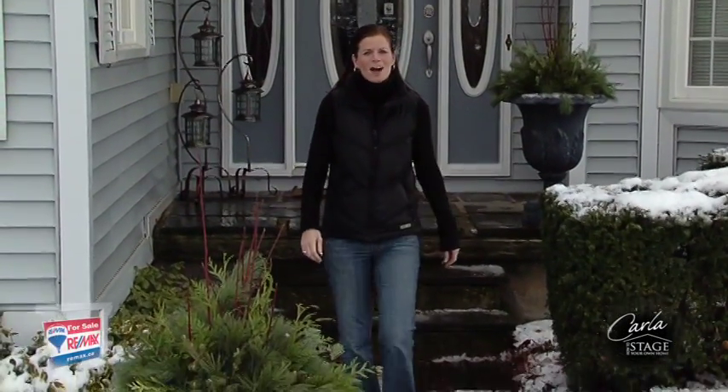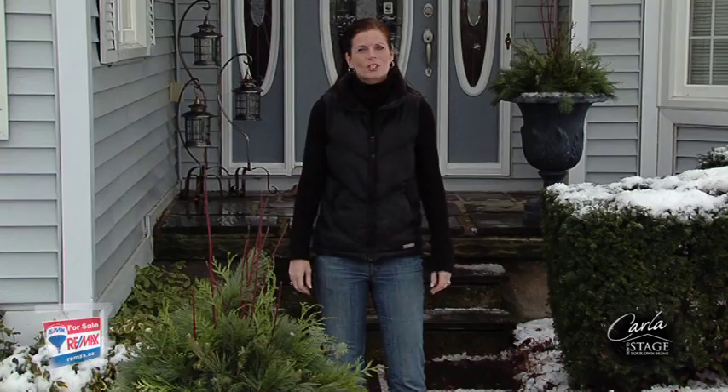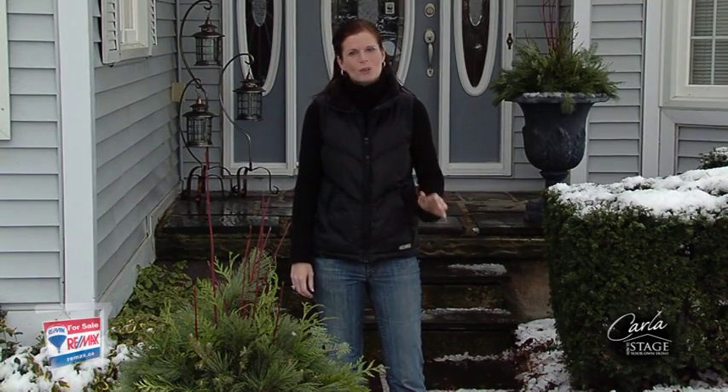Hi, I'm Carla Woolnell, host of How to Stage Your Own Home and spokesperson for the RE-MAX program Are You Fit to Sell? The RE-MAX Are You Fit to Sell program will help you determine if you are in the right shape.